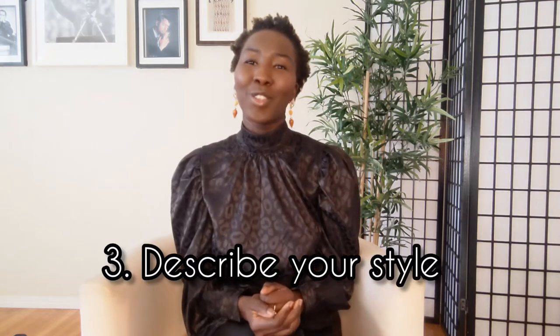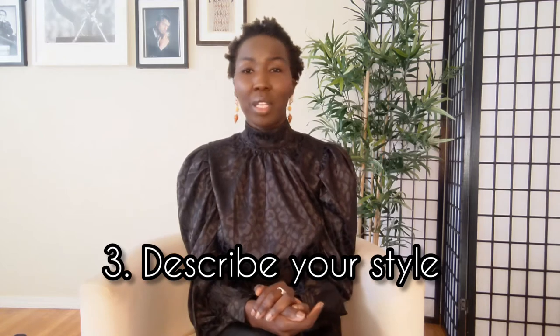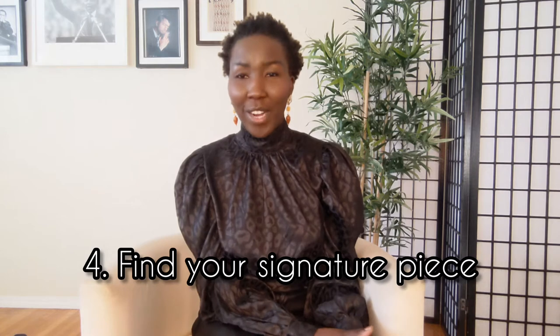Tip number three is to describe your style. It can be classic, edgy, girly — and that becomes your personal style descriptor. When you go shopping and you're buying stuff, make sure it is within your style description.